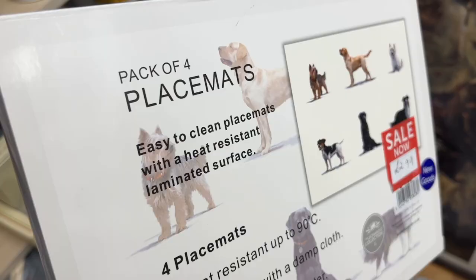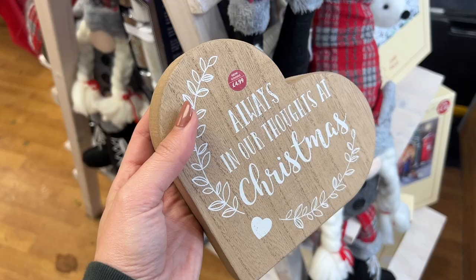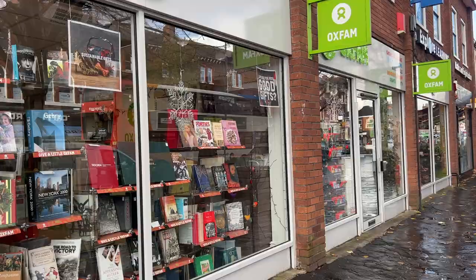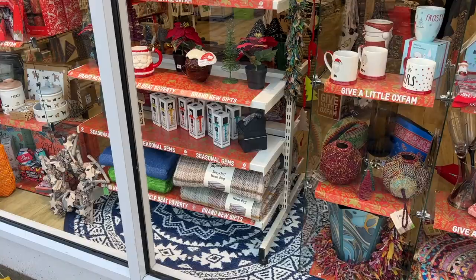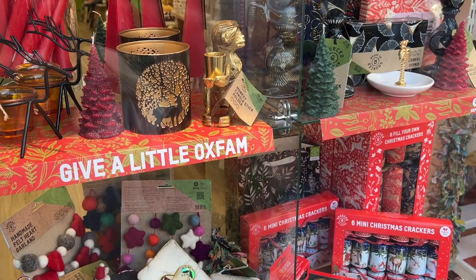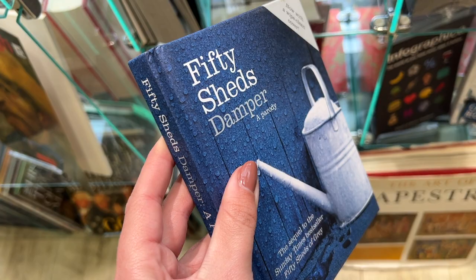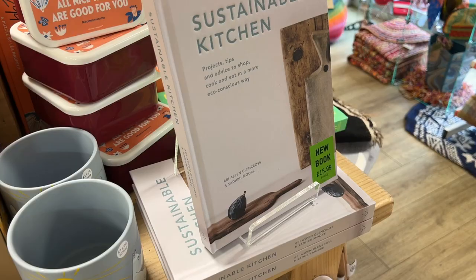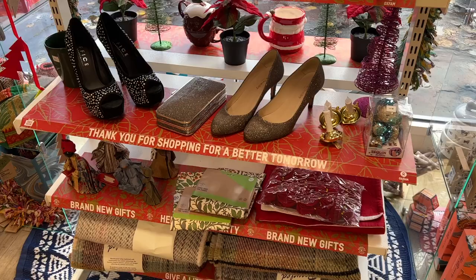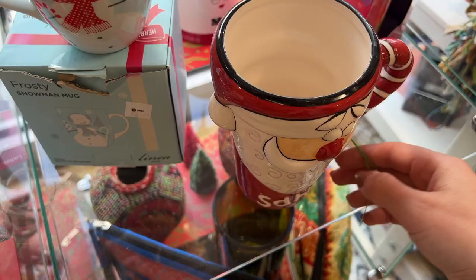Lots of the shops I've noticed have a lot of new items — new stock rather than just donated items. Oxfam is definitely one of those shops that tends to have a lot of new stock like that, and loads of amazing books. They actually had a full section on Christmas books. I thought this one was brilliant — '50 Shades Damper,' it was like a parody book, which I just thought was so funny. I also loved that Sustainable Kitchen book.